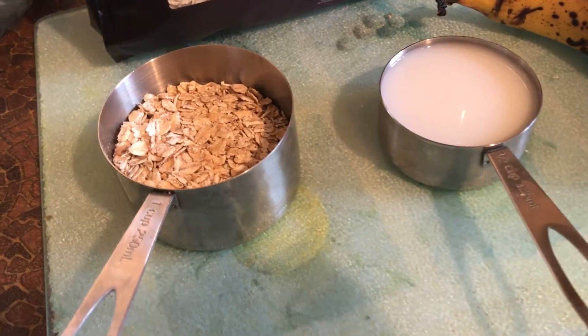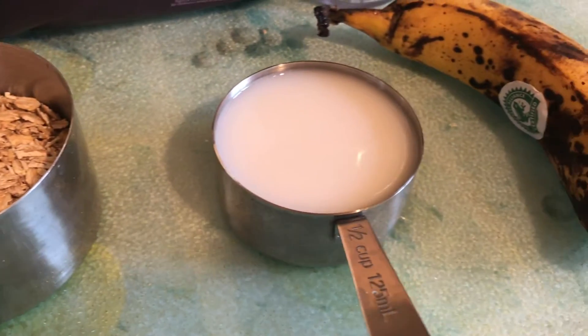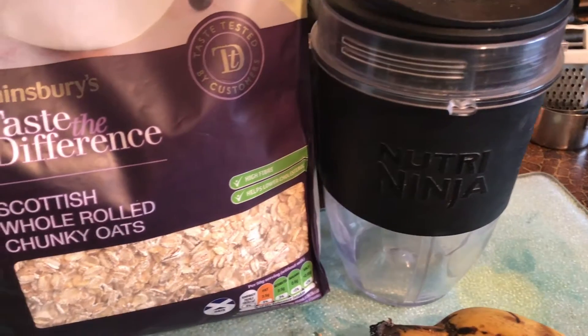For breakfast I had pancakes because it was pancake day the day I filmed this. These are just some healthy vegan pancakes — I've got three-quarters a cup of oats, half a cup of rice milk, and one banana.